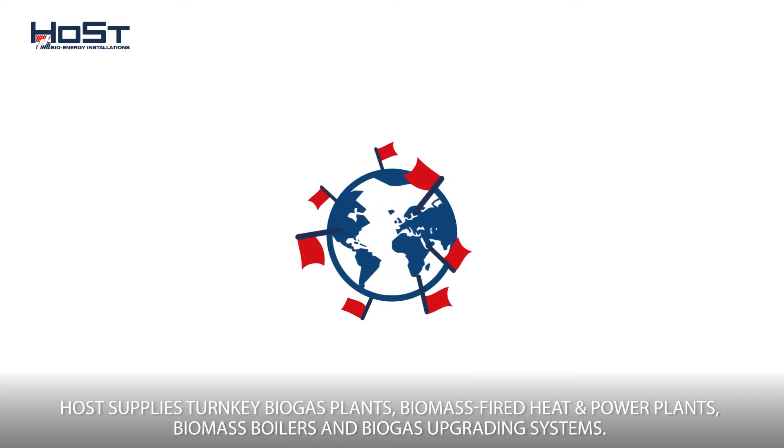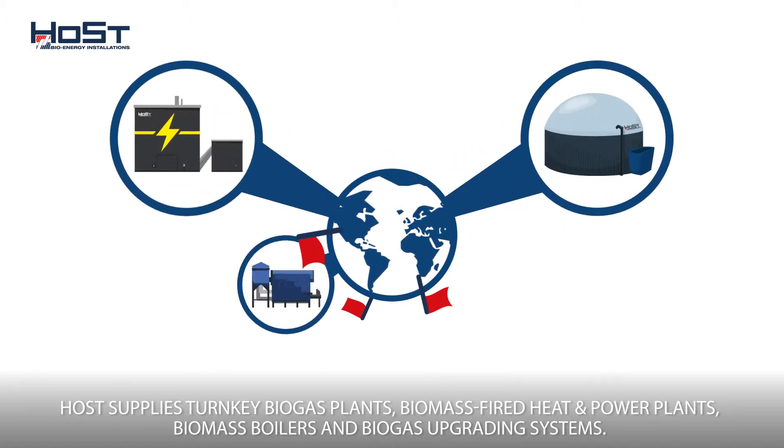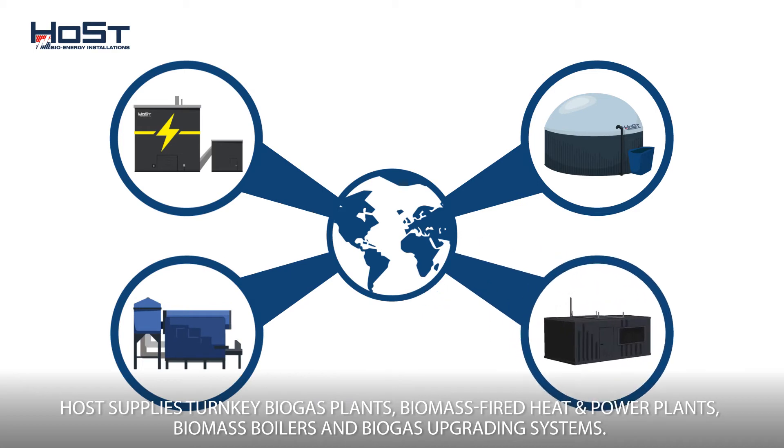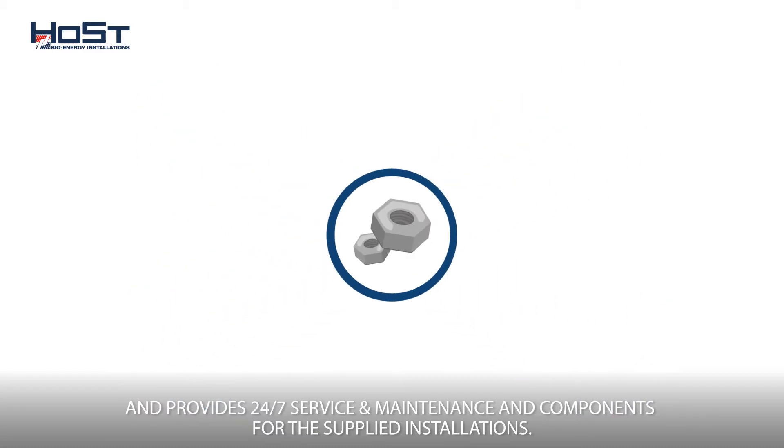Host supplies turnkey biogas plants, biomass-fired heat and power plants, biomass boilers, and biogas upgrading systems, and provides 24/7 service and maintenance and components for the supplied installations.